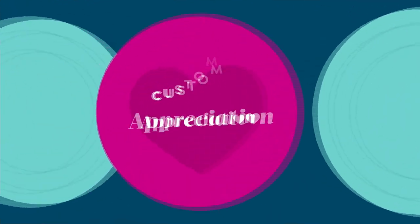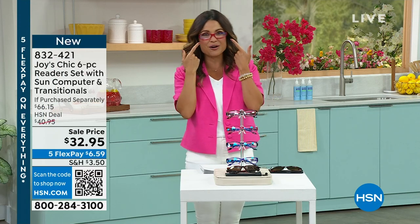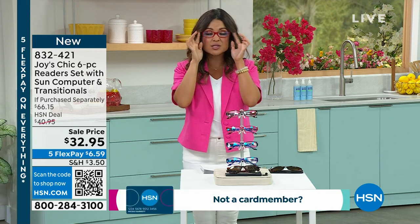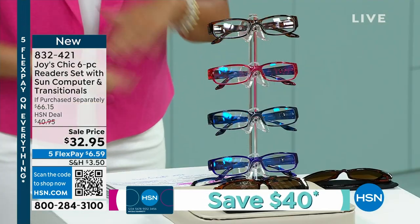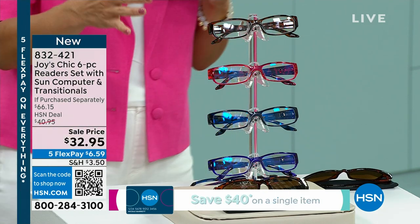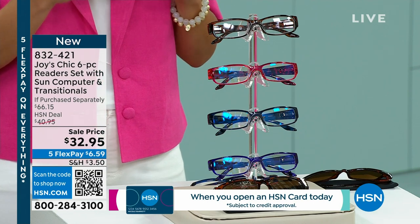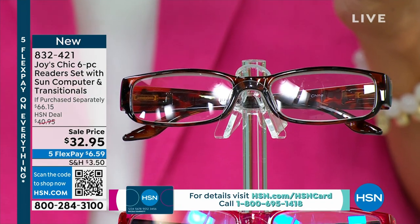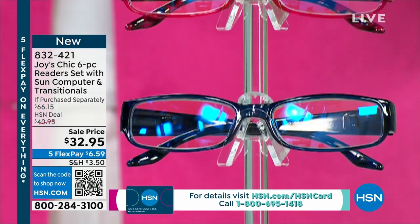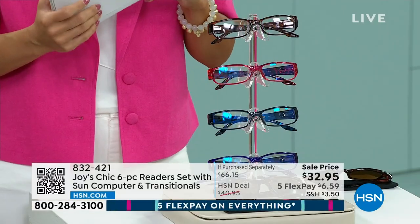We're very excited to debut a brand new chic, sleek, classic set of readers from Joy Mangano. These are your favorite most requested style. Joy is bringing it back in new colors and a new set. You're actually getting three of the computer lens readers with blue light filtering in gorgeous jewel tones. You're getting one pair of transitional lens readers — when you go outside in the sun, they will tint and darken for you. Those go for hundreds of dollars in stores.